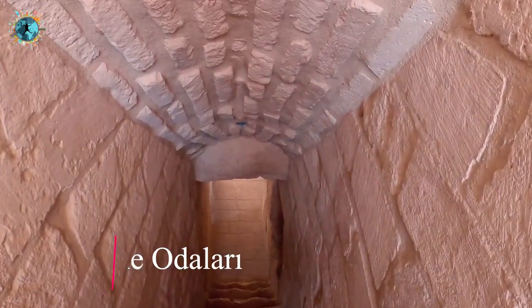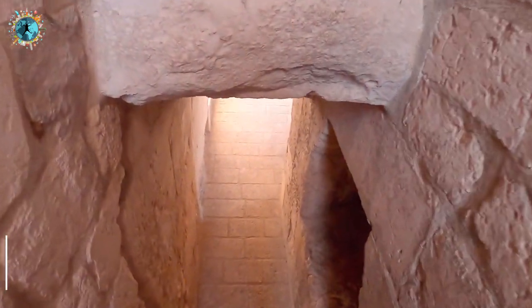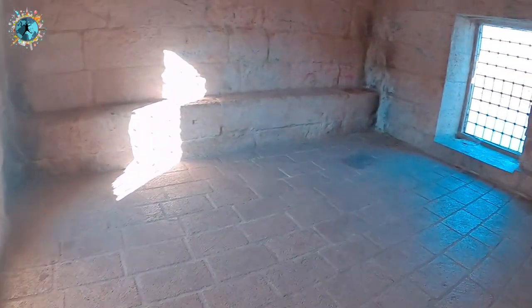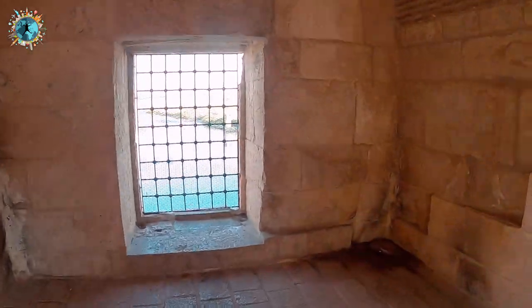Köprünün alt kısmında iki tane karşılıklı oda var arkadaşlar. Dar bir merdivenden iniyorsunuz, küçük pencereleri var dışarıya bakan. Bunlar gözetleme kuleleri. Buraya nöbetçiler her iki taraftan gelen gemileri ya da düşmanları kontrol ediyormuş. Tamamen köprüde yürüdüğümüz yolun alt kısmında bulunan odalar.